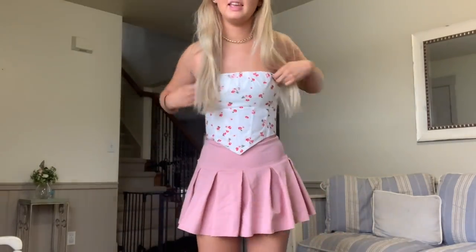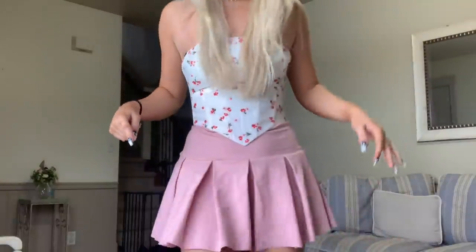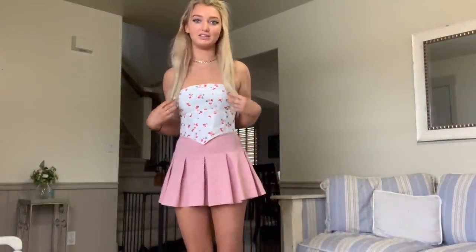Now I did the corset top with the pink skirt because they have the same pink — if you see. So cute!